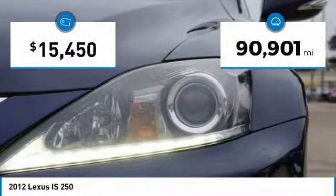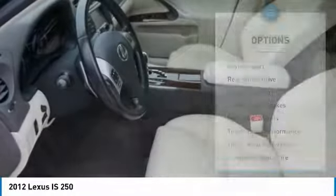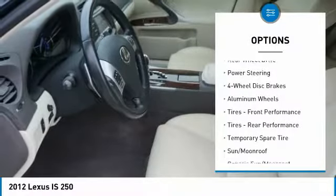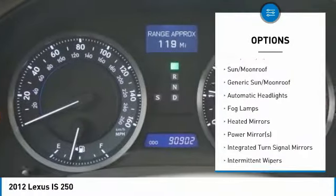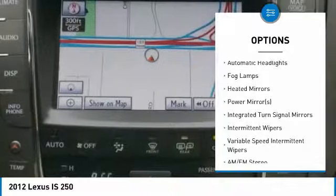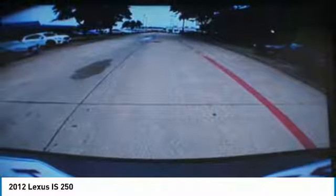This vehicle has less than 95,000 miles. Here are some of this vehicle's great options: traction control, power passenger seat, anti-lock braking system, steering wheel audio controls, keyless entry, stability control, CD changer, Bluetooth, driver airbag, and power steering.